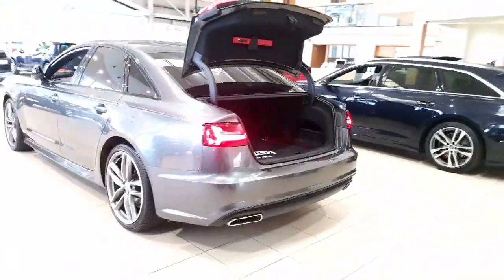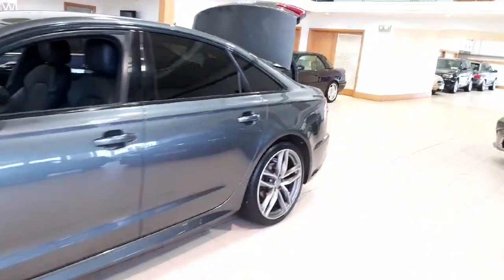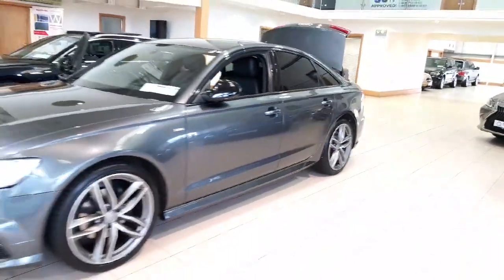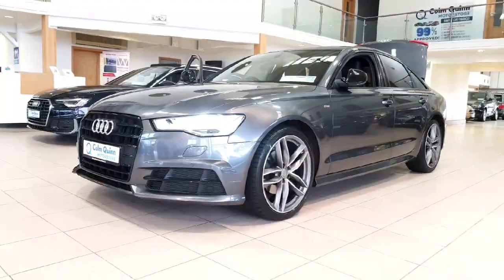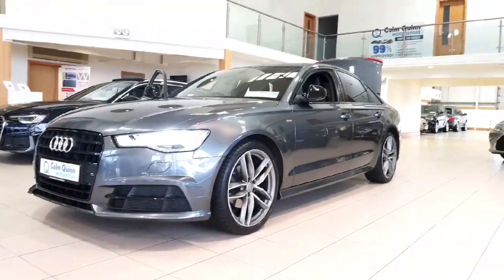This car is going to come with one year's warranty as well, and it's just covered 89,000 kilometres — an extremely low mileage example of an Audi A6. If you have any more questions, please feel free to contact our sales team on 090 648 0888, or call into the office here in Athlone. Thanks a million for watching.